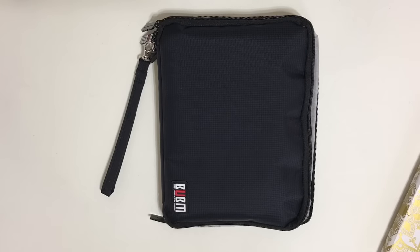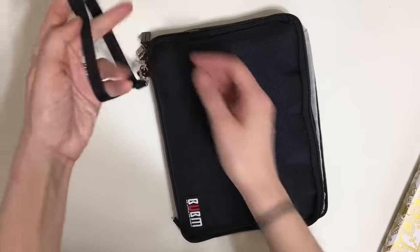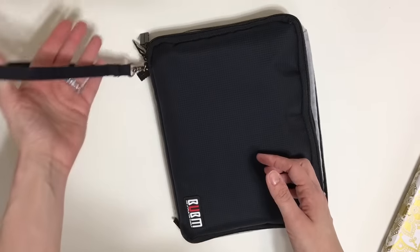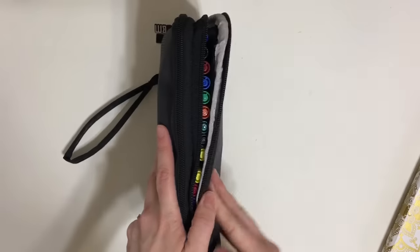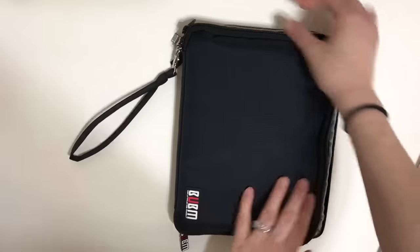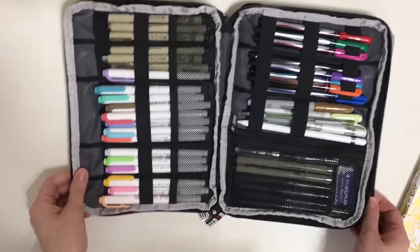It comes in black, which I got so it doesn't get dirty, as well as blue, gray, and a darker shade of blue. It comes with a little wristlet so that you can carry it around, and it has two zippers. I'm going to unzip the first zipper here and show you what I have.